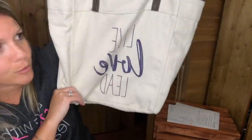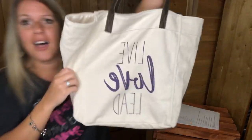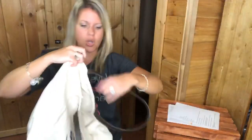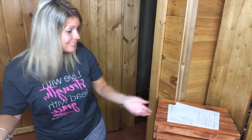The last piece of the Market Collection is the Market Tote. It has chestnut faux leather straps and mine says 'Live Love Lead.' It's just a nice big open tote bag with a clip inside. Every bit of the Market Collection will be going away at the end of August.